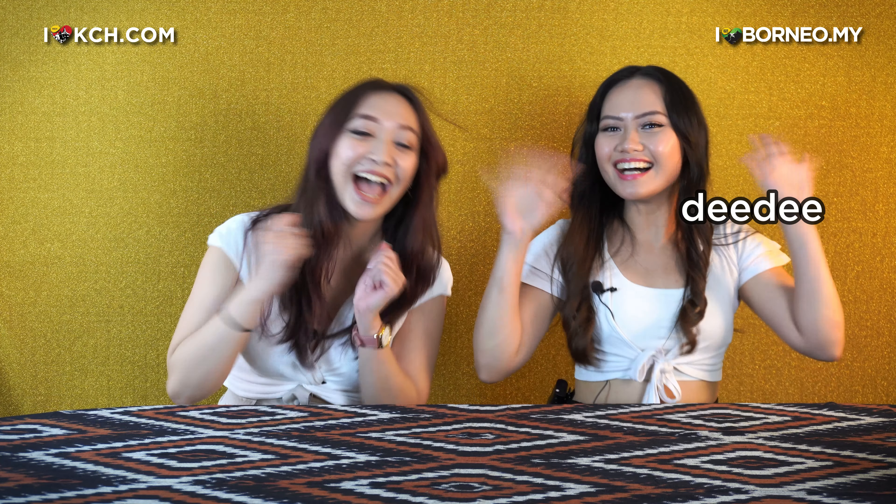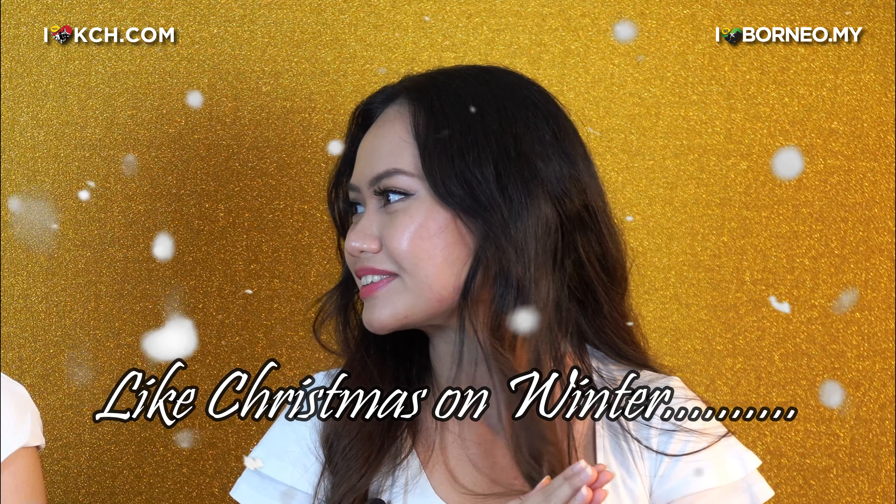Hello everyone, my name is Ashley and on today's episode, I have Andy! Hi everyone, I'm so excited to be in today's video and I can't wait to show you what we have in store for today. Hint: it's something sweet and cool like Christmas in winter.